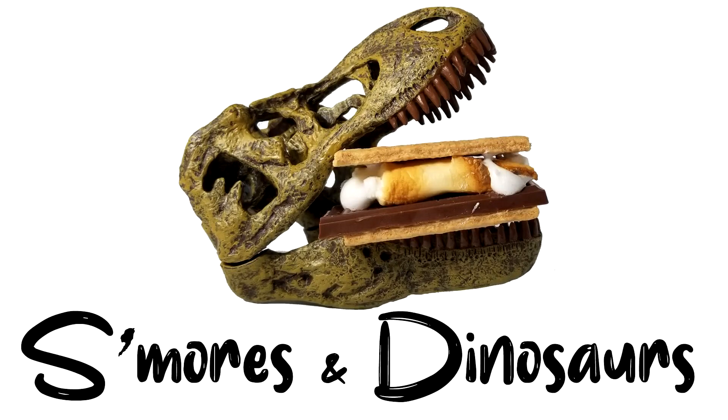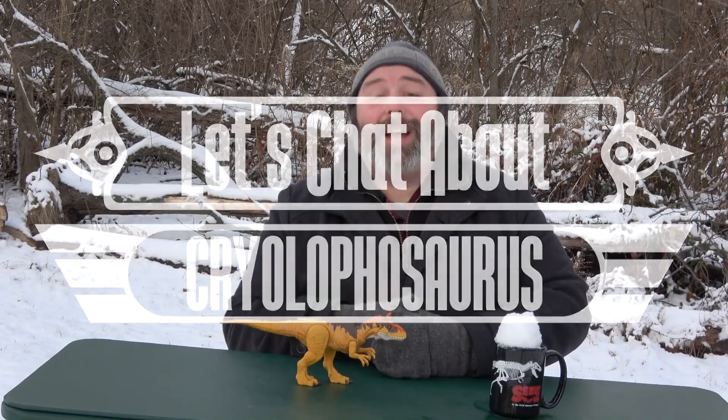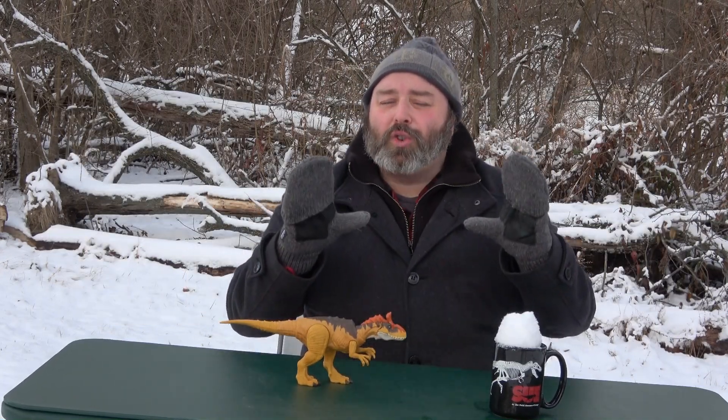It's well below freezing and my feet feel like they're in a bucket of ice. So let's talk about Cryolophosaurus — the cold crested lizard. Last night we had a substantial snowfall and it hasn't gotten above 20 degrees Fahrenheit today, so I figured when would be a better time to do an outdoor segment about dinosaurs.